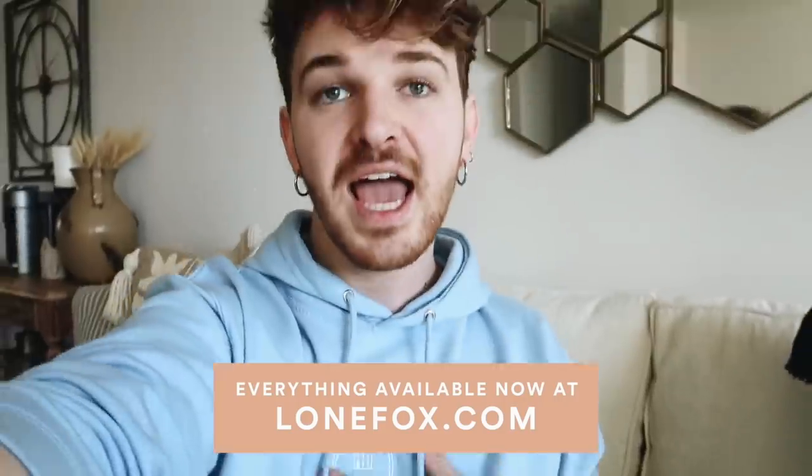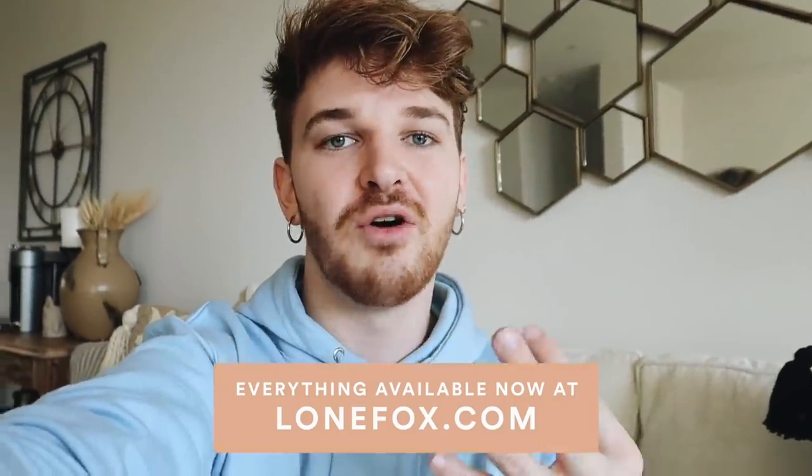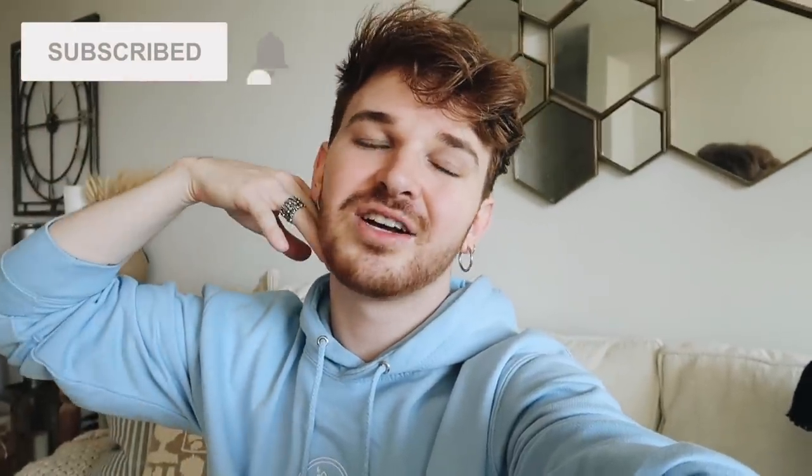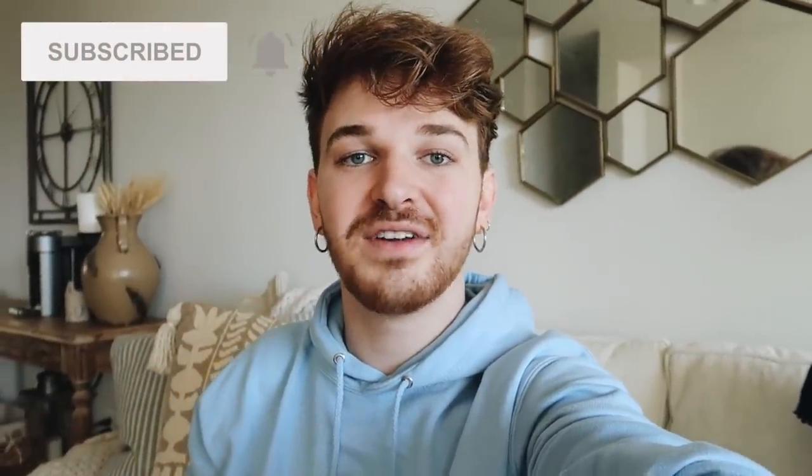That was today's video! I hope you enjoyed it — it was an almost full apartment makeover. It took me a couple of weeks because furniture always takes time. Besides the apartment, my merch launched and I am so excited. If you get a piece, definitely send me a note on Instagram or tweet me — I'd love to see what you guys get. The merch is available on lonefox.com or linked in the description box. Go take a peek and I think you're going to love it. Catch you all in my next video — have an amazing rest of your day, bye!